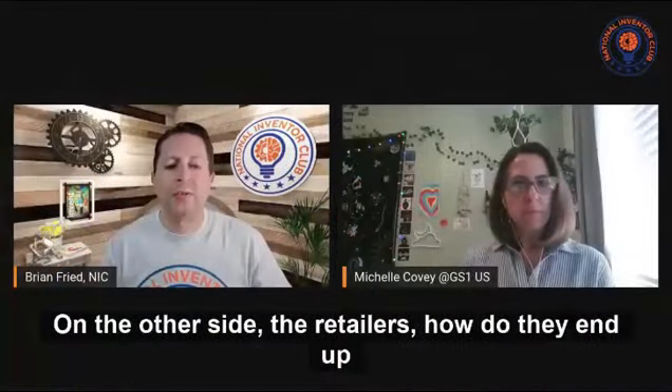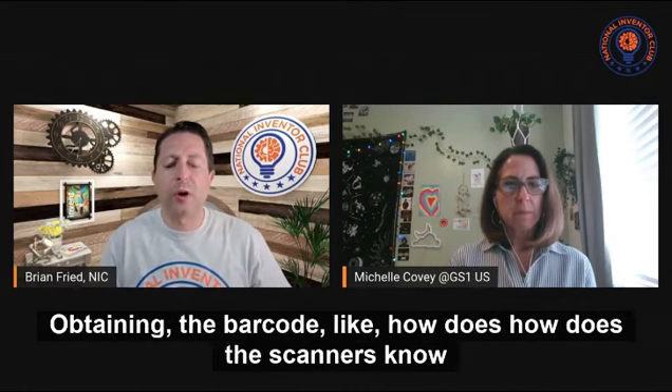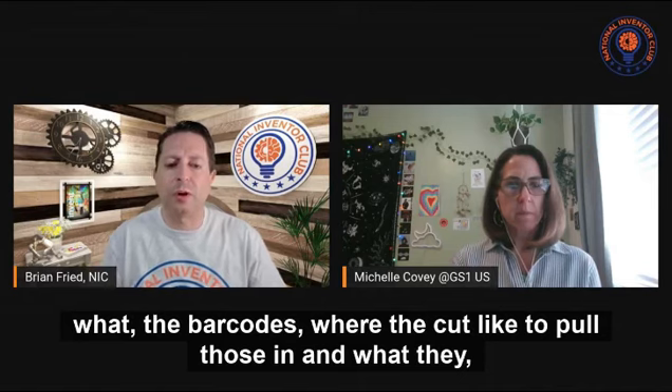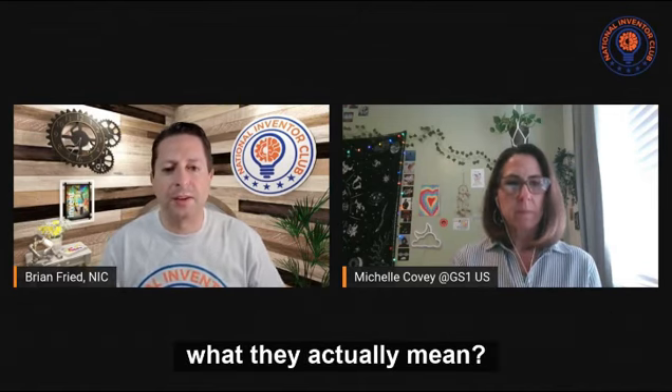On the other side, the retailers — how do they end up obtaining the barcode? How do the scanners know what the barcodes are and where they're scanned, and what they actually mean?